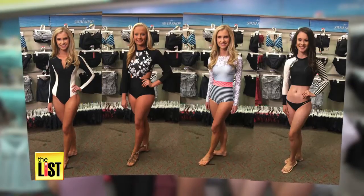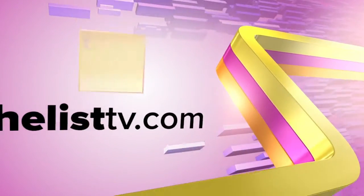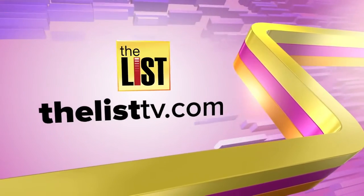Not only are these suits trendy, they'll keep you sun safe. For more lists, DIY, and life hacks, go to thelisttv.com.